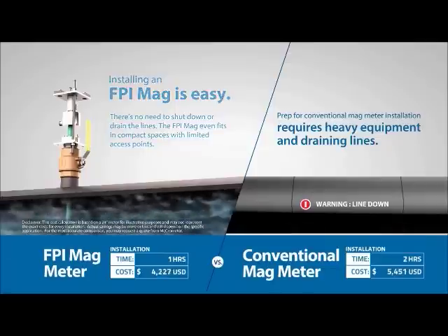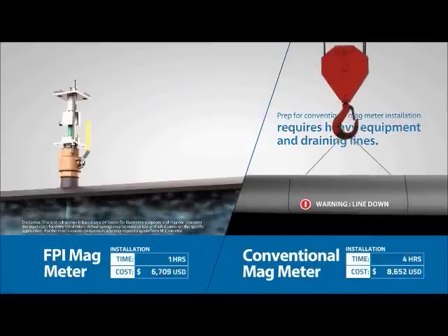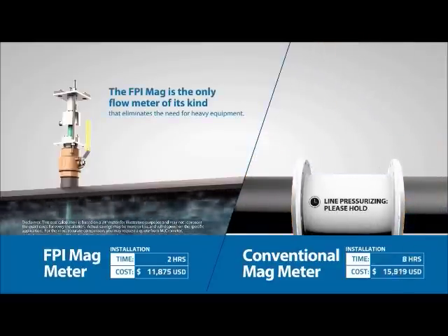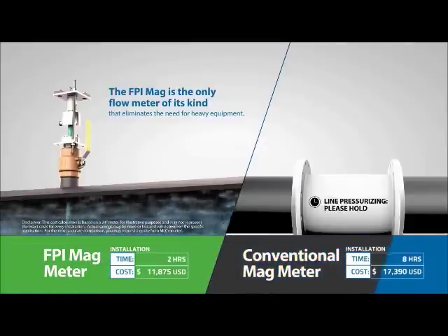Prep for conventional magmeter installation requires heavy equipment and draining lines. Conventional magmeter installation is costly, complicated, and time consuming. The FPI Mag is the only flow meter of its kind that eliminates the need for heavy equipment.